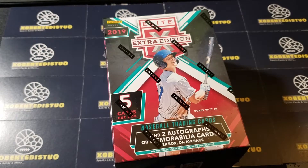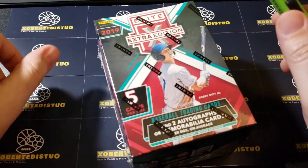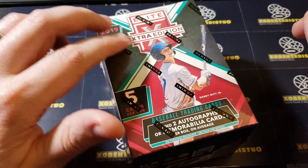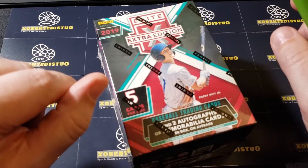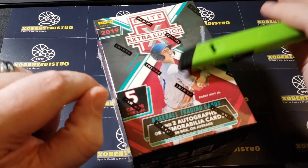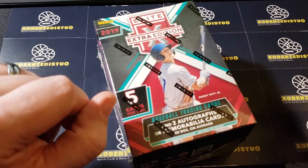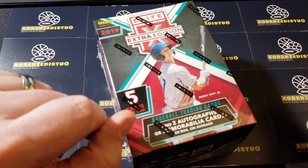What is up everybody, Outside the Box coming at you one more time with another box break. I know I haven't been out here in a while. Today we have 2019 Elite Extra Edition — I picked this up, it was a blaster box. You can find these at Walmart at the typical blaster box price point of $19.99.